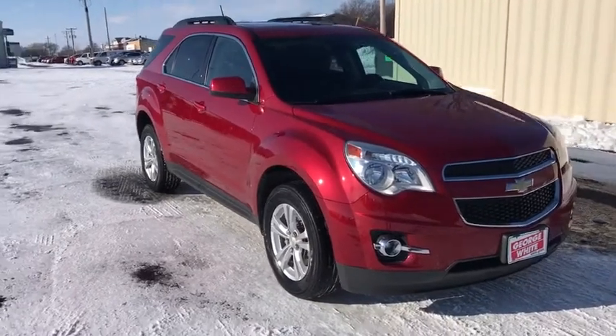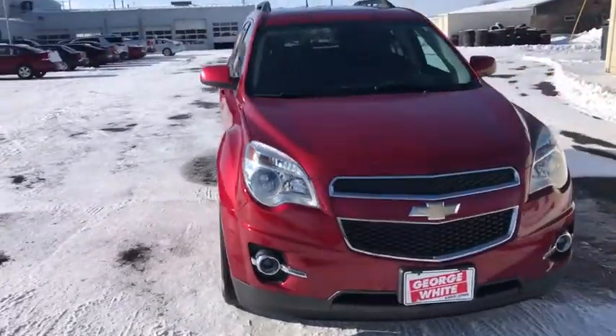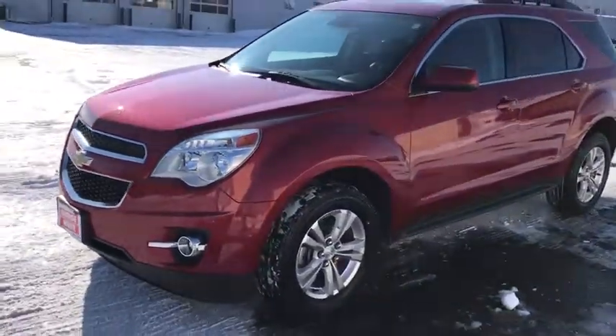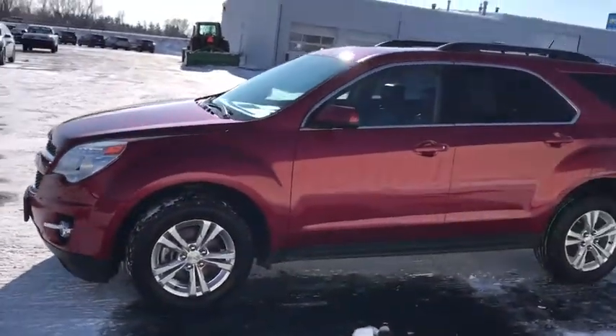Come test drive the 2014 Chevrolet Equinox. Fuel efficiency, safety, and value equals the Chevy Equinox. This vehicle has less than 100,000 miles.